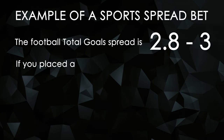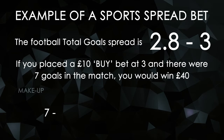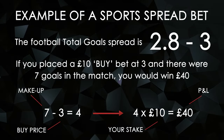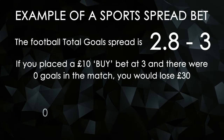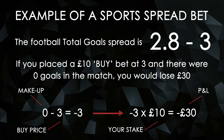If you placed a £10 buy bet at 3, and there were 7 goals in the match, you would win £40. This is the difference between 7 and 3 multiplied by your £10 stake. However, if the match ended 0-0, you would lose £30. This is the difference between 3 and 0 multiplied by £10.